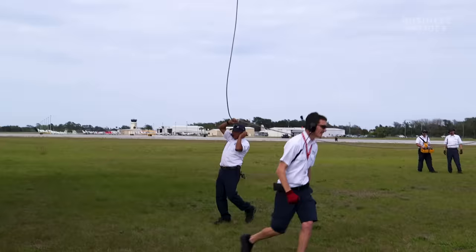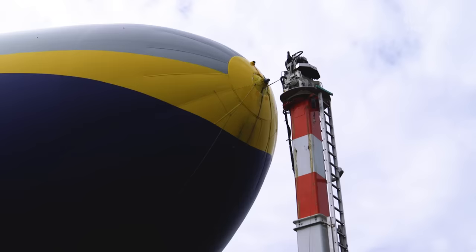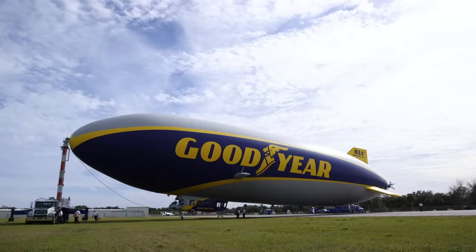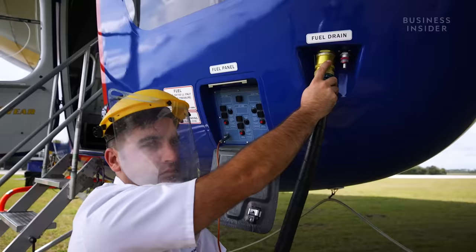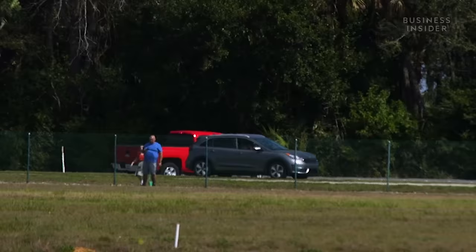After landing, the ground crew connects the nose of the blimp to a mast. There's a cup at the top which receives the nose probe — the probe fits into the cup and locks in, which holds the ship on the ground when we're not flying. The blimp's envelope is filled with 300,000 cubic feet of helium, but its engines require fuel. It's called avgas — 100-octane leaded fuel, the same fuel every piston-powered aircraft runs on. This ship holds 825 kilos in three separate tanks, one for each engine.